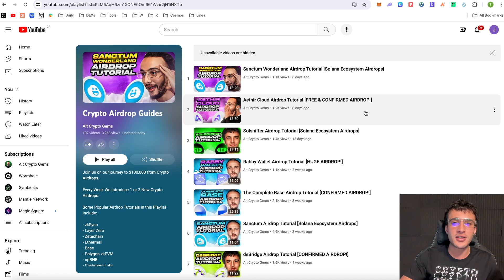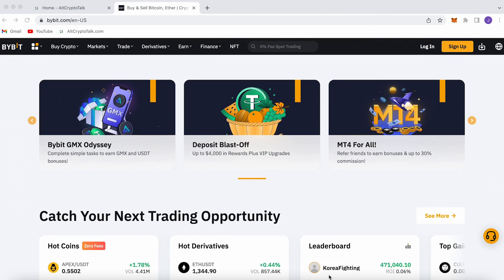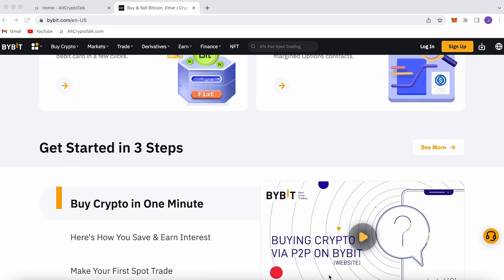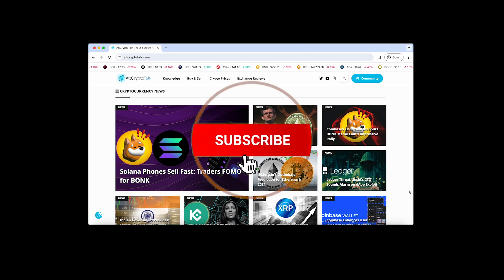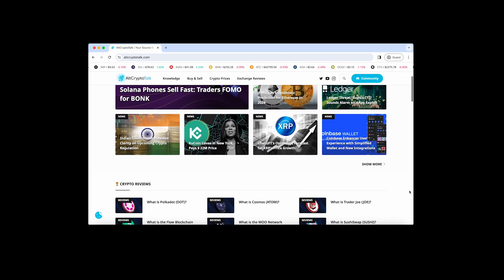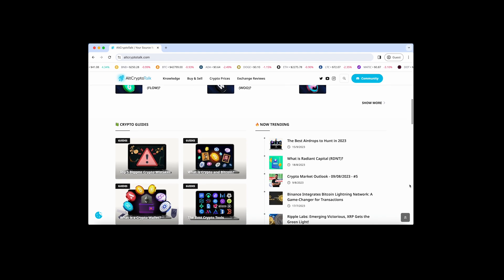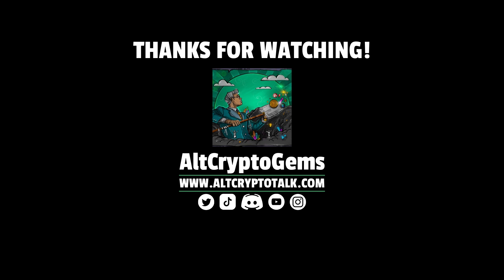Nothing in this video is financial advice — please be cautious when doing anything in Web3. Don't forget to hit that like and subscribe button and leave a comment if you have any questions. We also have a promotion running on Bybit, the best centralized exchange platform for buying, trading and earning. Bybit is home to all your favorite cryptocurrencies and you can claim up to $4,380 just by signing up using the link in the description. Follow us on Twitter at AltCryptoGems and head over to our website for detailed project reviews, crypto guides and more. Thank you very much for watching — until next time, DGens!